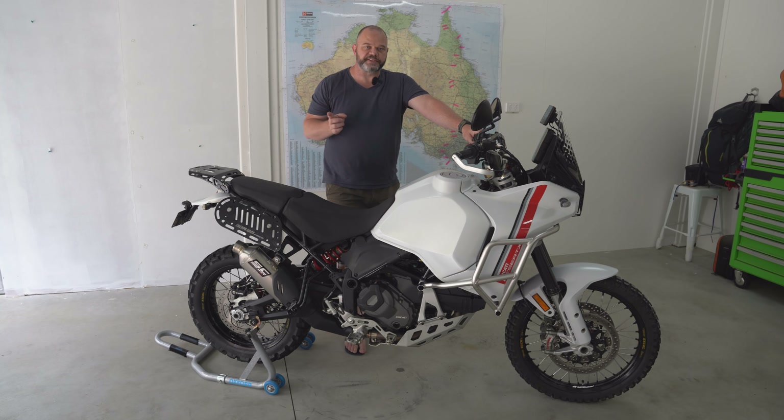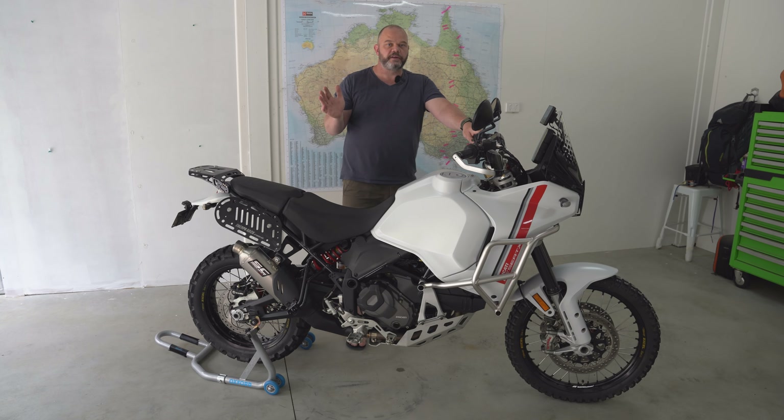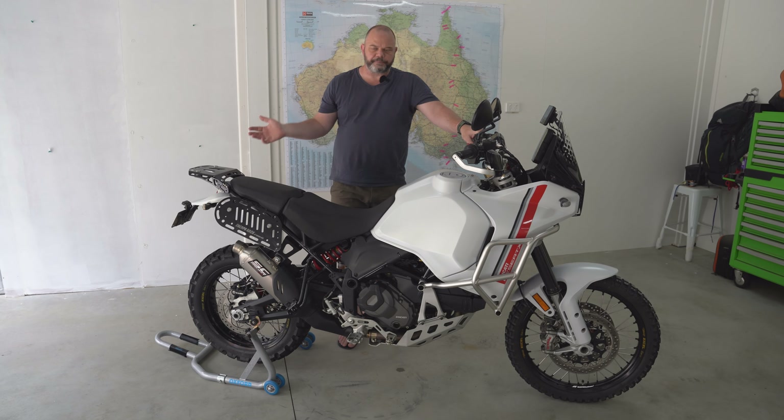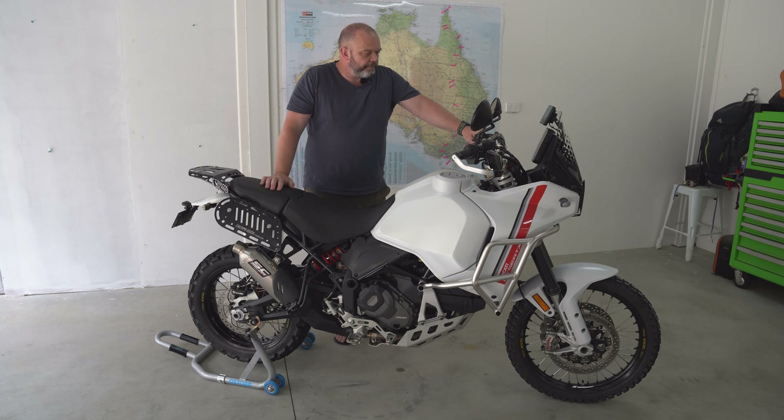Upgrade the tires. The Pirellis that come on this bike are good for road and maybe some solid dirt track, but as soon as you start hitting gravel, mud or clay, they're no good at all. So get a decent set of tires on. I'm currently running a Motos setup — Motos Tractionator rear, Dual Venture on the front. Once they wear out, I'll look at what other options are available. It's always good to try new things, but this setup is working fairly well at the moment.